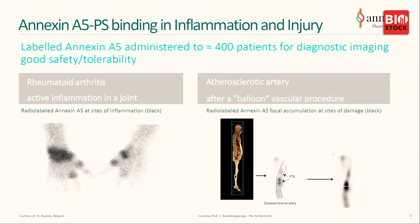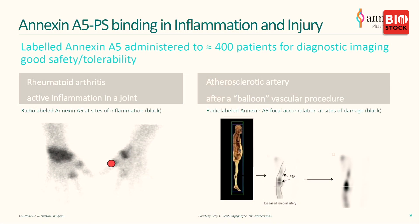If you label Annexin A5 with a short-lived radioactive label and inject it into patients, you can actually see the joints of a patient with arthritis light up. You can also see where a patient has undergone balloon catheterization in the artery of the leg — Annexin A5 binds to the area destroyed by the balloon catheter. This has been used in up to 400 patients as a diagnostic. With this very strong opportunity of protecting cells, you can select almost any indication involving cell destruction and inflammation. But we have focused on the niche indication of retinal vein occlusion, while retaining interest in other indications including cancer and COVID-19.